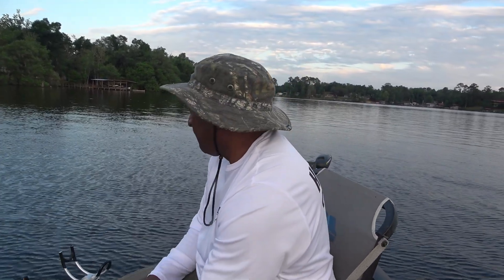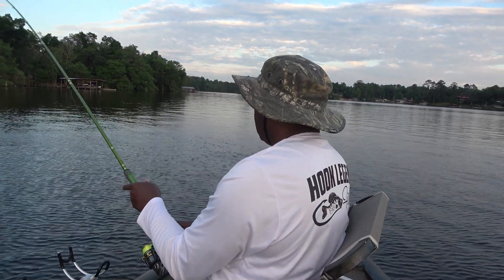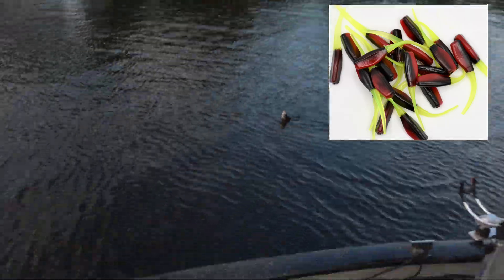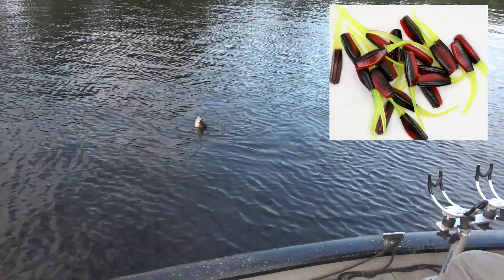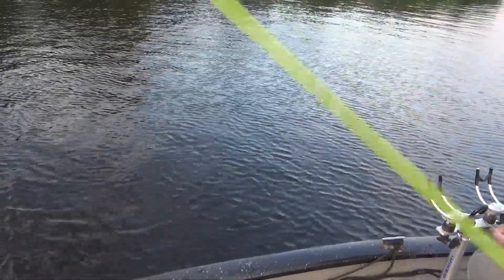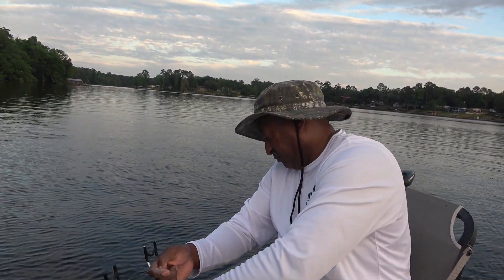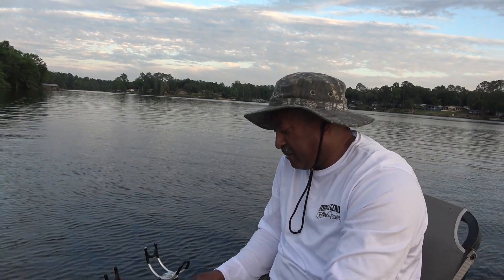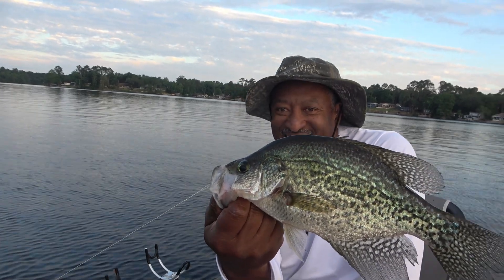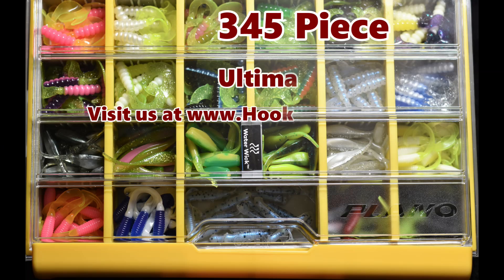All righty — let's see what we got here, guys. That's a fine fish there, folks — look at that, that is a fine fish. Now that fish nailed that red-black with a chartreuse tail. Gotta love it.